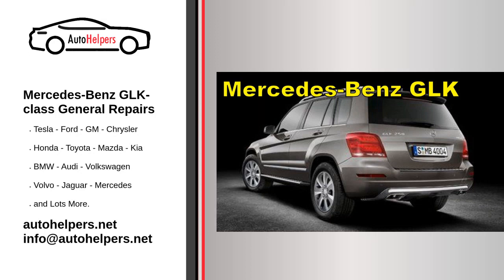Mercedes-Benz GLK Class General Repairs. Mercedes-Benz, commonly referred to as just Mercedes, is a German luxury automotive mark. Mercedes-Benz and subsidiary Mercedes-Benz AG are headquartered in Stuttgart, Baden-Württemberg, Germany. Mercedes-Benz produces consumer luxury vehicles and commercial vehicles.